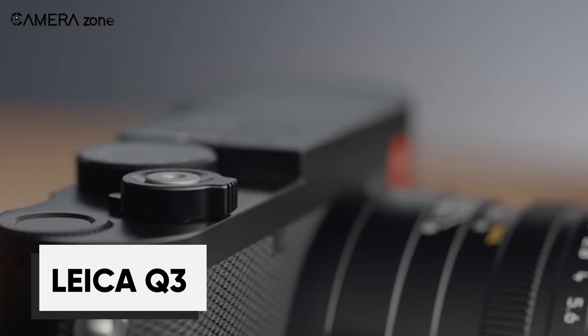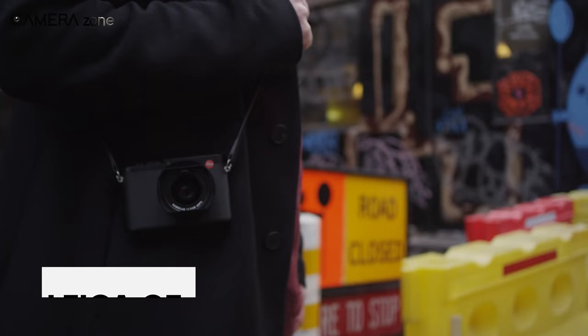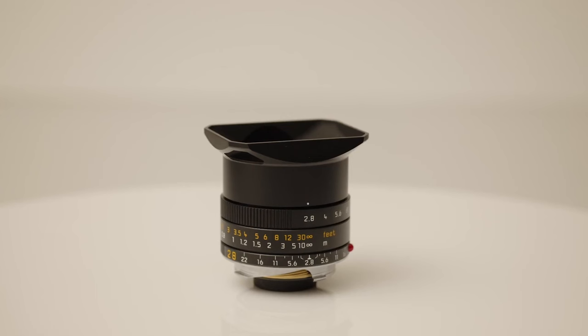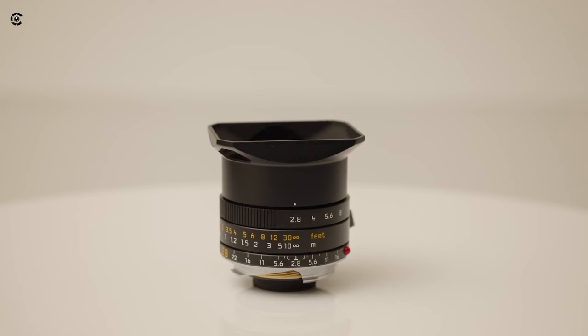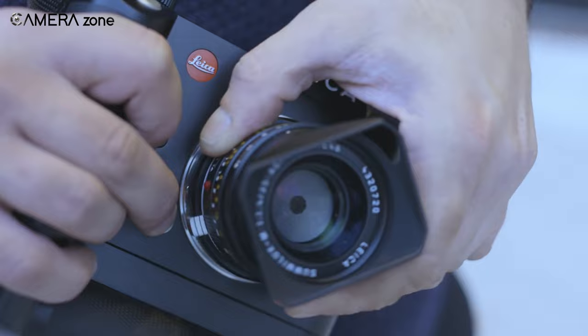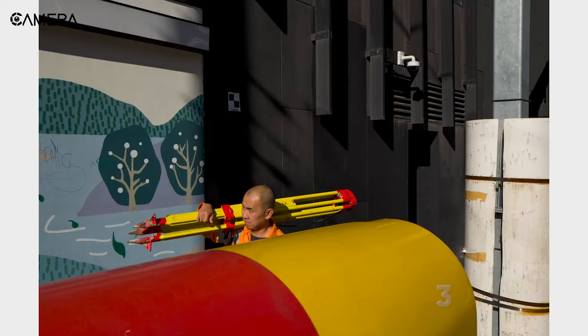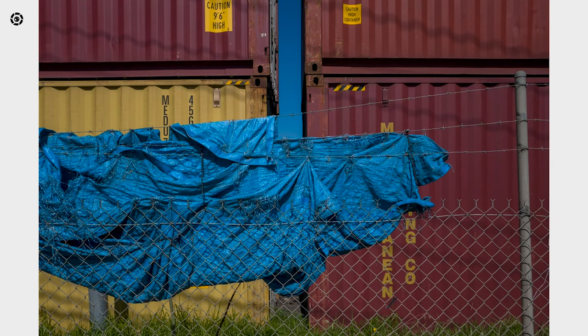Up next we have the Leica Q3, a portable powerhouse with a timeless design and cutting-edge technology. Boasting a 60MP full-frame BSI CMOS sensor, it delivers exceptional image quality. The Summilux 28mm F1.7 ASPH lens provides a broad field of view, and the triple resolution technology allows you to choose between 60MP, 36MP, or 18MP output.